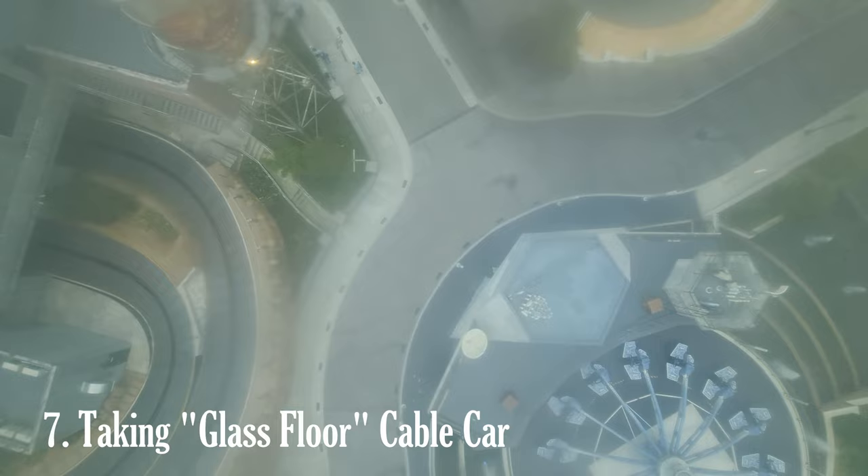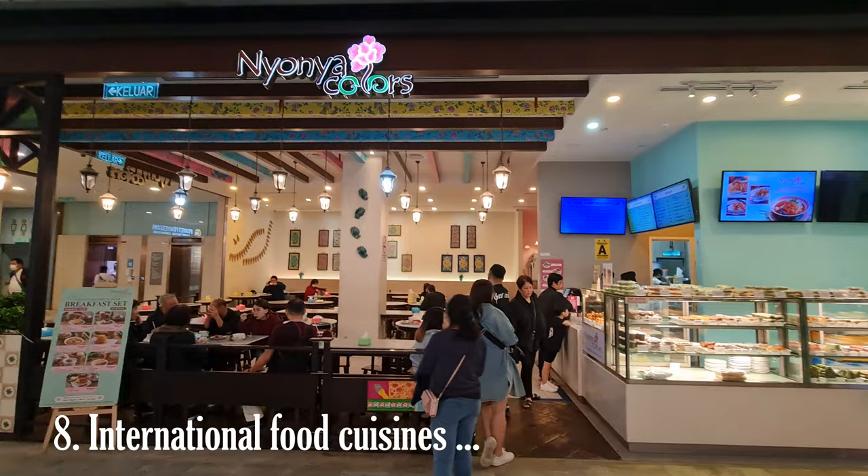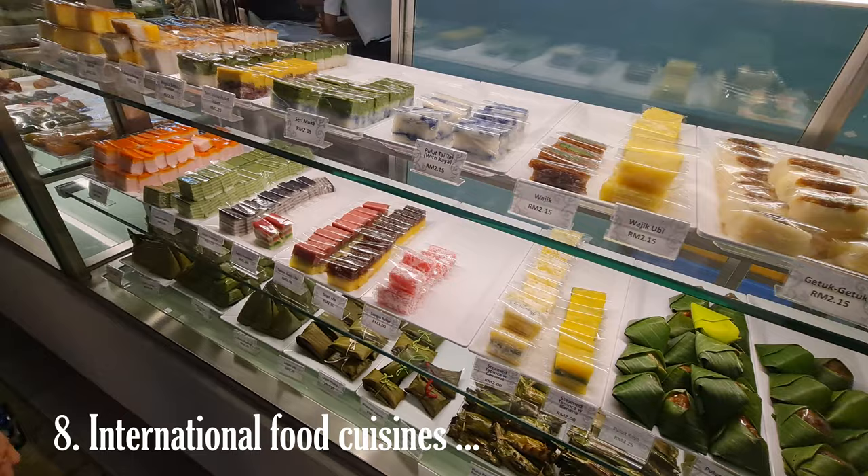Genting Highlands offers a wide range of food stalls and vendors throughout the resort, providing visitors with diverse culinary options. Whether you're looking for quick snacks, street food favorites, or local delicacies, you'll find various food stalls to satisfy your cravings.